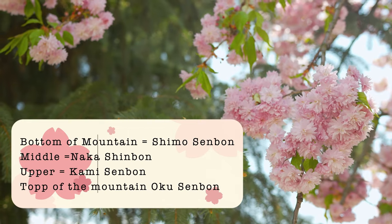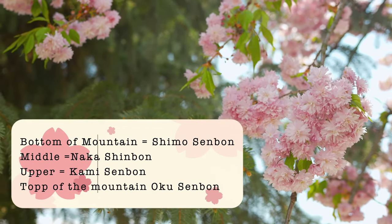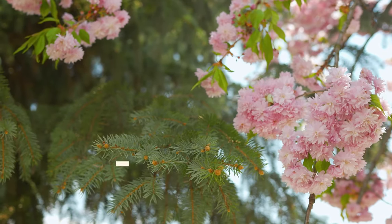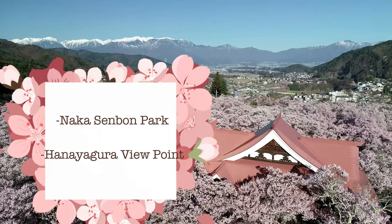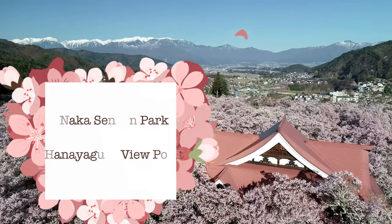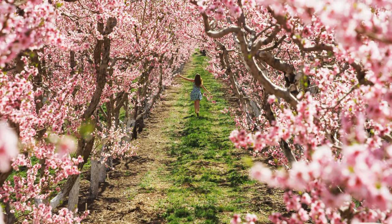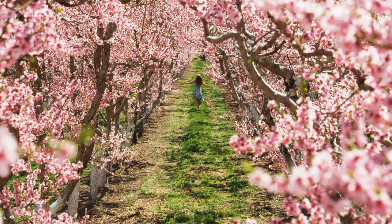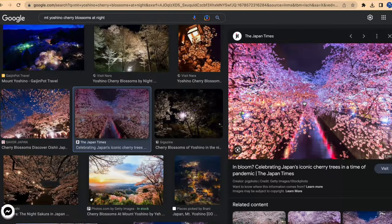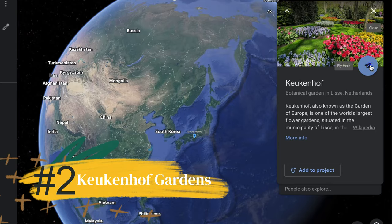From the lowest zone, Shimo-Senbon, then to middle, Naka-Senbon, then upper, Kami-Senbon, and the top of the mountain, Oku-Senbon. Wonderful places to see the cherry blossoms are Naka-Senbon Park and Hanayagura Viewpoint. In Oku-Senbon, the trees bloom later in the season, making it a calmer setting. Some of the gardens with cherry blossom trees will be lit up at night for a dreamy experience.